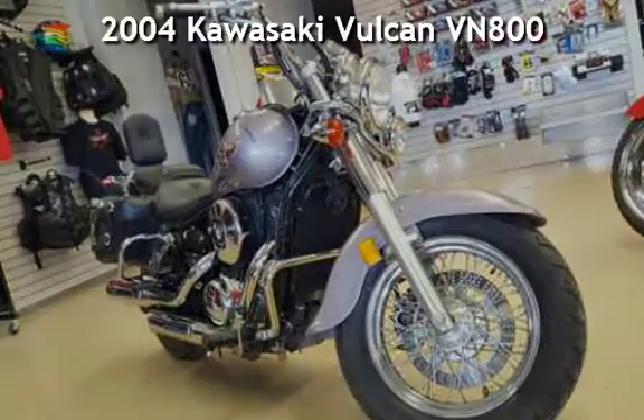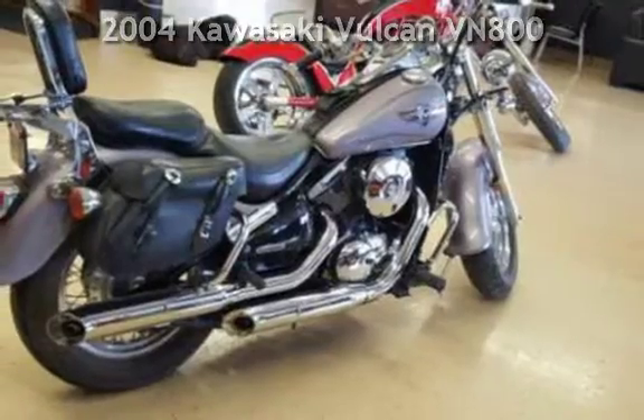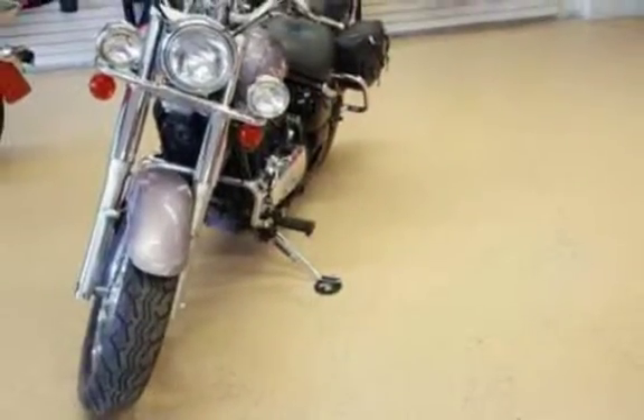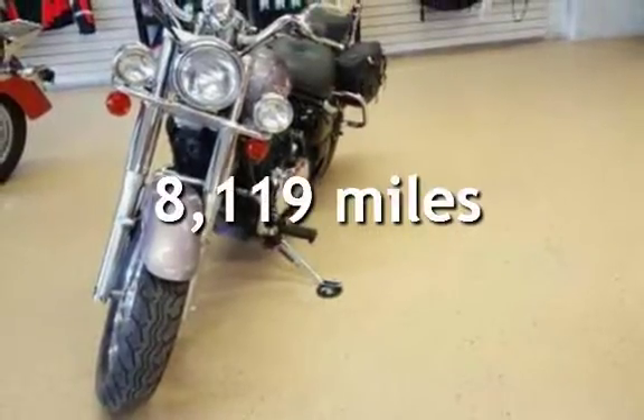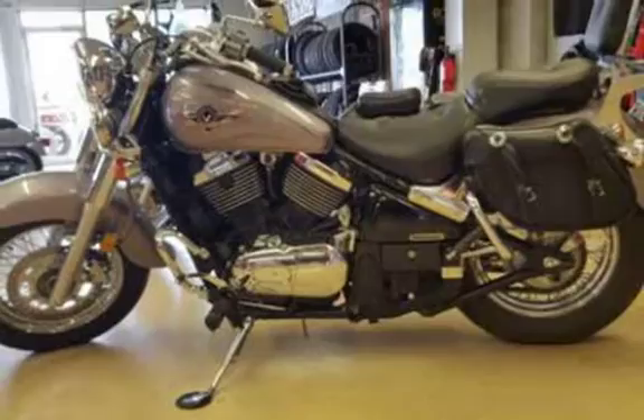2004 Kawasaki Vulcan VN800. This cruiser motorcycle has an 800cc engine. This Kawasaki is steel with less than 9000 miles on the odometer. This vehicle is in excellent overall condition.